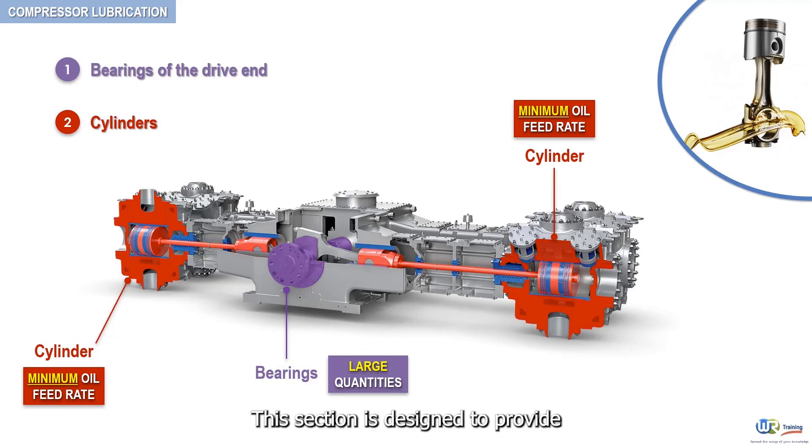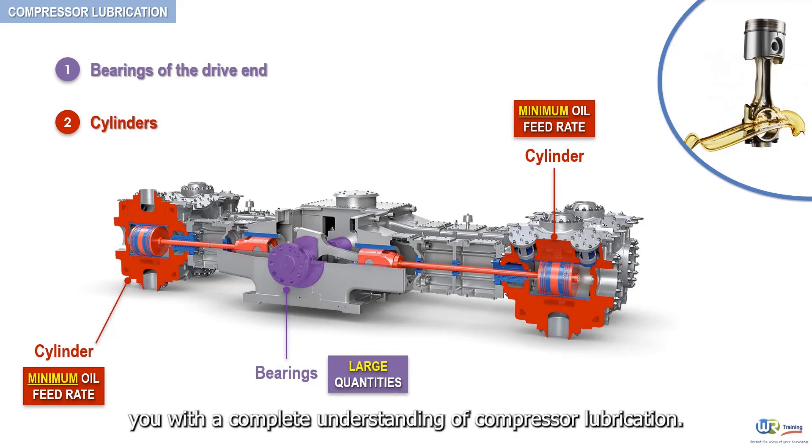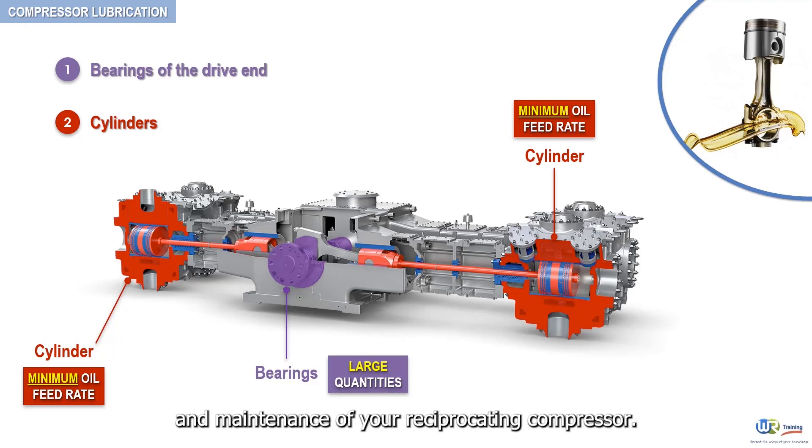This section is designed to provide you with a complete understanding of compressor lubrication. This understanding is a prerequisite for successful operation and maintenance of your reciprocating compressor.